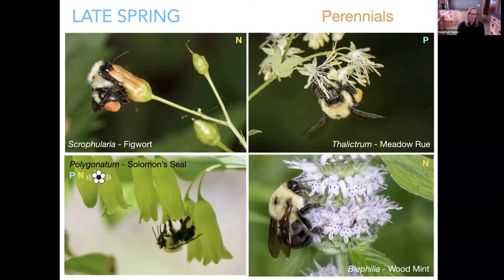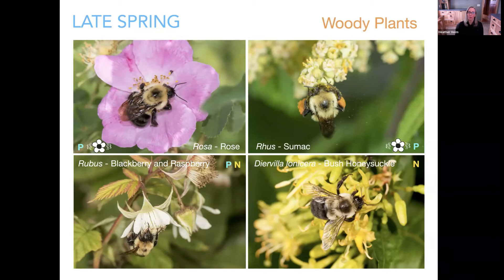The queen has established the nest. She collects pollen on her corbiculae and brings it back to make a large pollen ball. She lays multiple eggs on top of the pollen ball. Because nests are established in early spring with fluctuating temperatures, those initial eggs are often incubated by the queen — she'll sit on top of the pollen ball and eggs. The pollen ball is often covered with a wax coating. Bumblebees can secrete wax from between their abdominal segments to make nectar pots.